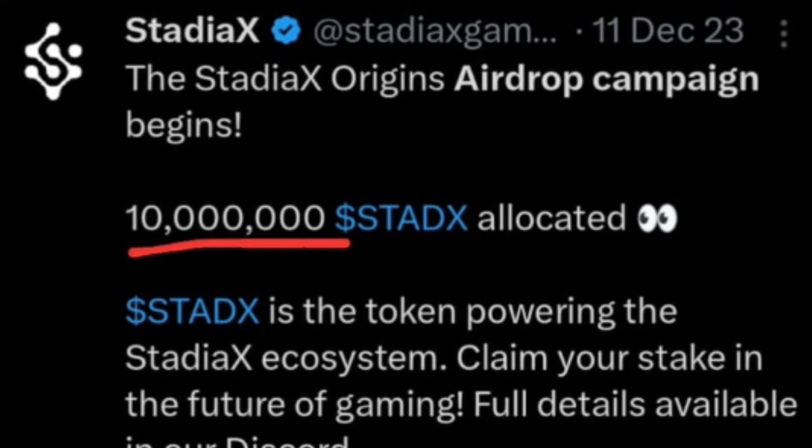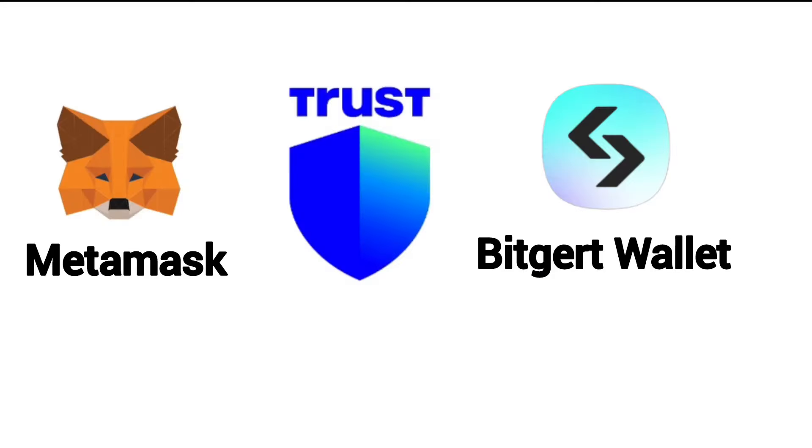In this video I'm going to give you a full process on how you are going to participate so that you earn your StudX tokens. The very first thing is to use either MetaMask or Trust Wallet. Go and copy your Matic Polygon address.